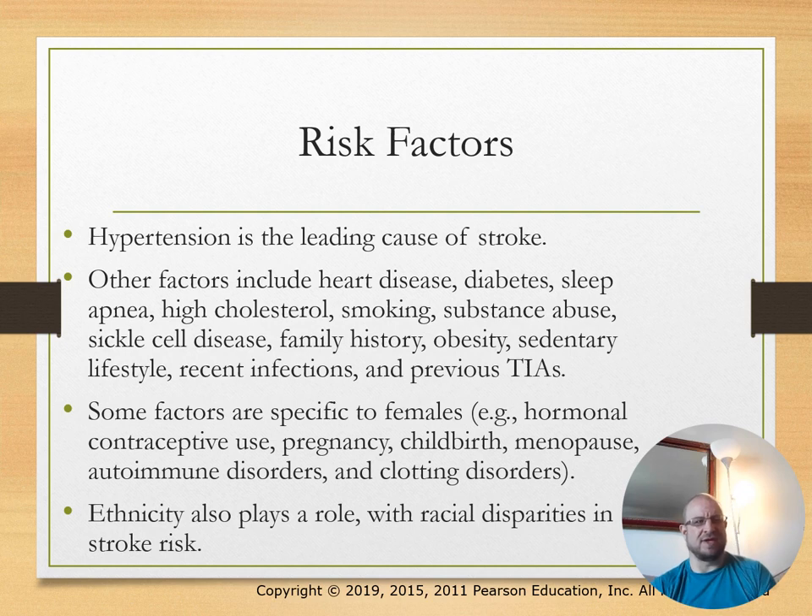Risk factors: hypertension is a leading cause. Other risk factors include heart disease, diabetes, sleep apnea, high cholesterol, smoking, and substance abuse. Some factors are specific to females, like hormonal contraceptive usage, pregnancy, childbirth, and menopause. Ethnicity also plays a role, with racial disparities in stroke risk.